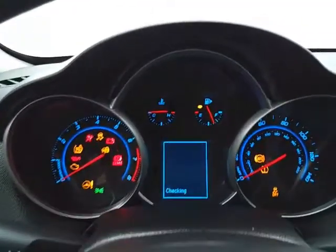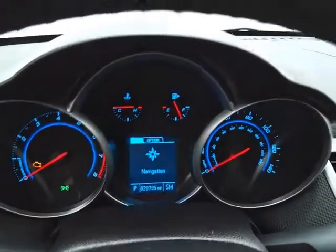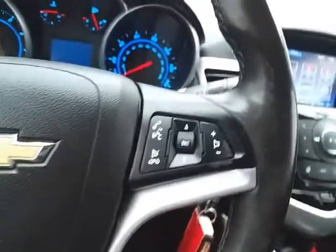Large easy-to-read gauges with driver information system — again, only 29,000 miles. Cruise control and steering wheel mounted audio controls.